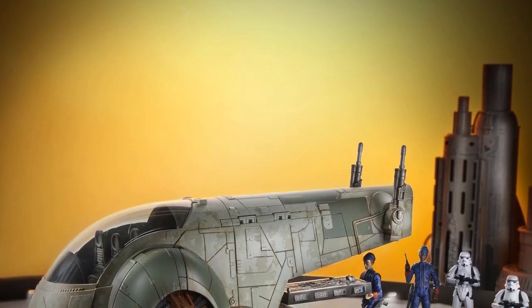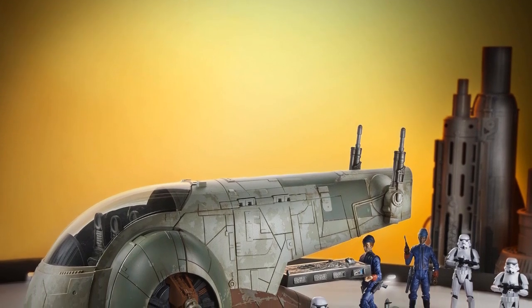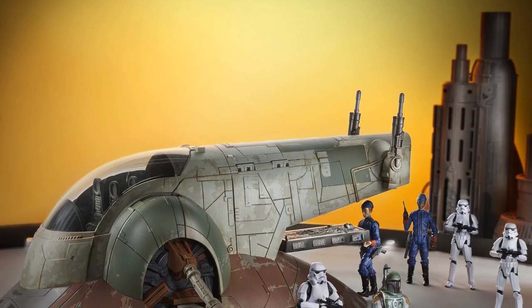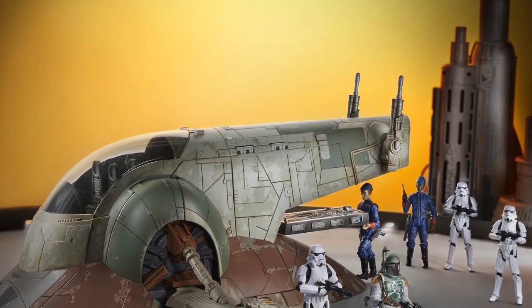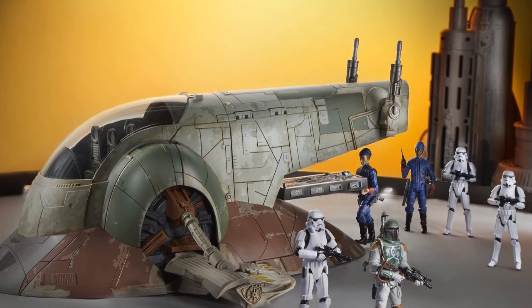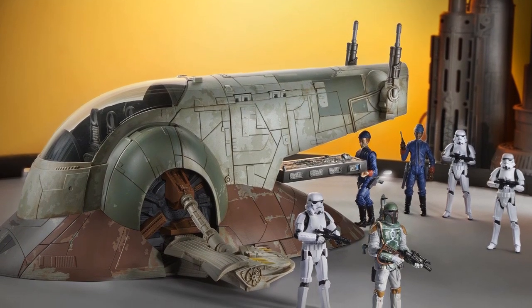Fresh from the 2020 New York Toy Fair, I am pleased to bring you these high resolution preview photos of the brand new Star Wars Vintage Collection Boba Fett Slave I ship. This is due to be available from Spring 2020 with a suggested retail price of $149.99.